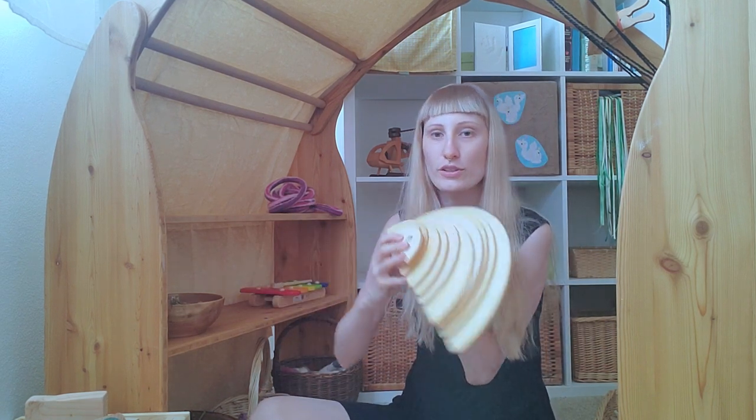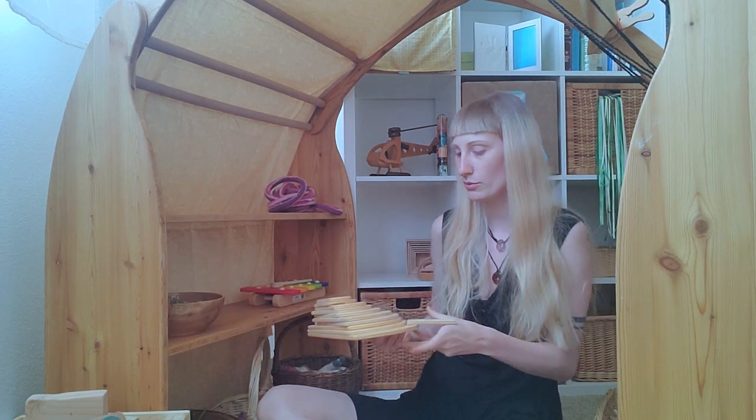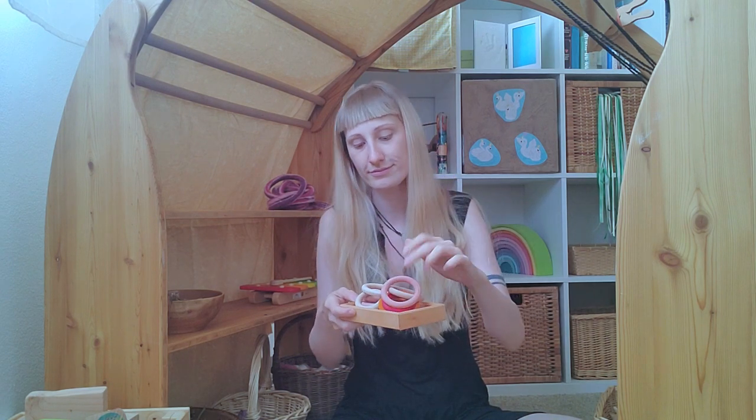Behind me we've got the half circles of the company Grims — they go very well with our Grims rainbow. The rainbow is over here. We've also got some rings in different colors.